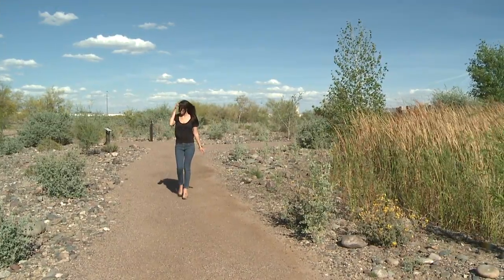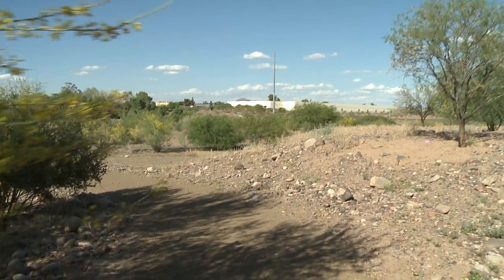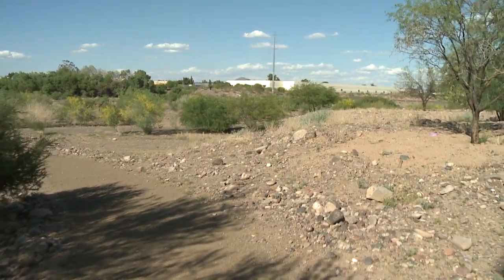It's impossible not to appreciate nature after visiting the Audubon Center. But do you know what famous water source all of this is near? It's the Salt River bed. The river's dry now, but it used to flow right through Phoenix.